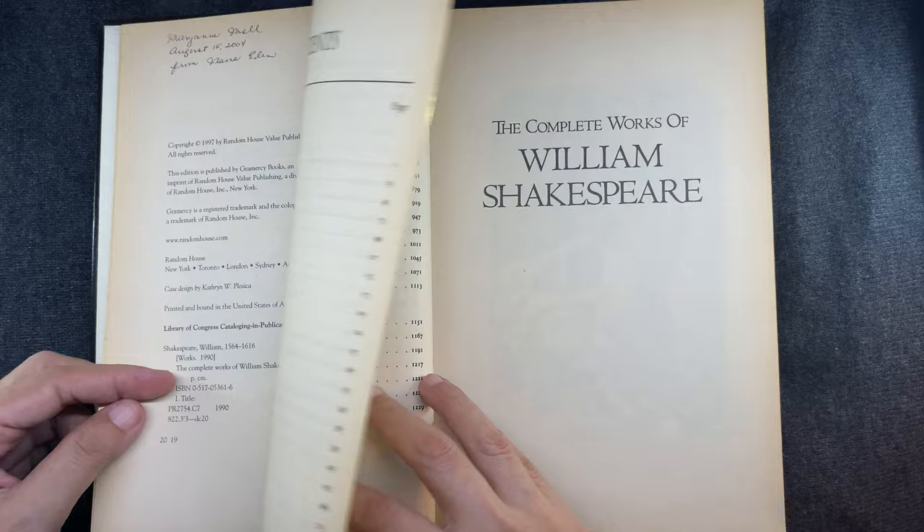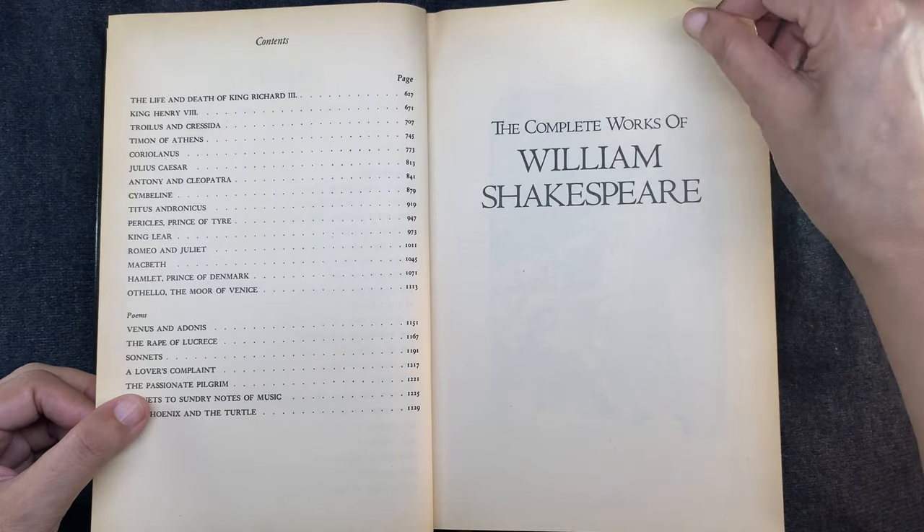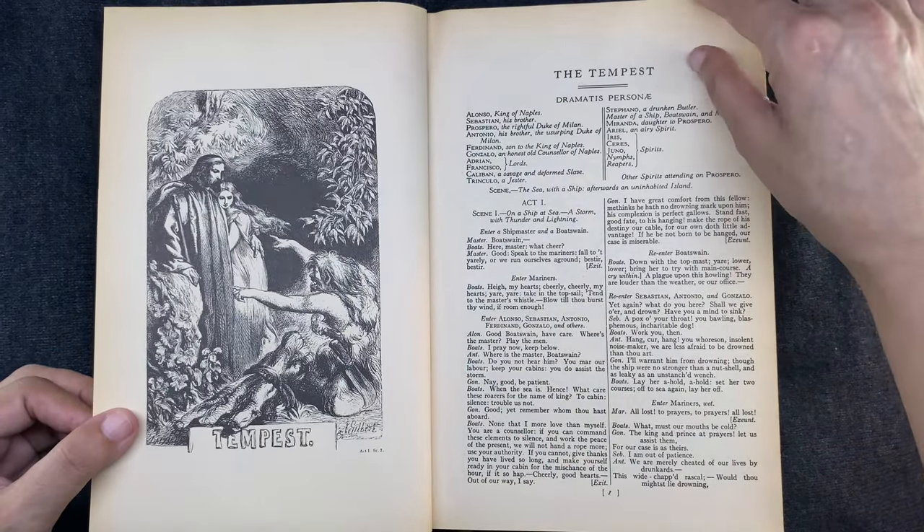She got her Ph.D. in English Literature at Fordham University in New York City, in 1955.